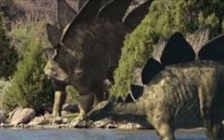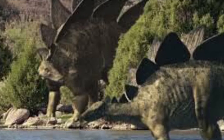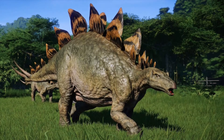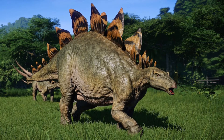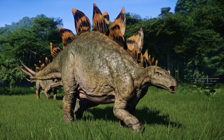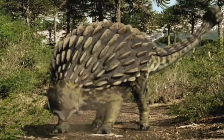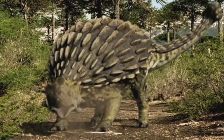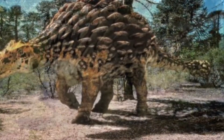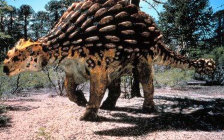Now let's talk about the differences. First up is their time periods. Stegosaurus lived 156 to 145 million years ago during the late Jurassic period. Ankylosaurus, on the other tail, lived 86 to 65 million years ago during the late Cretaceous period.